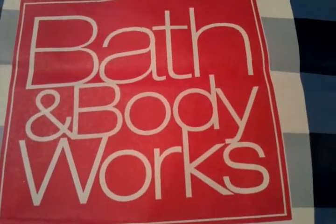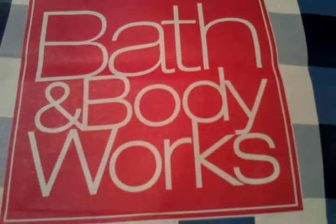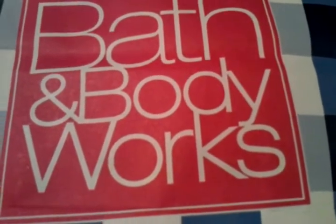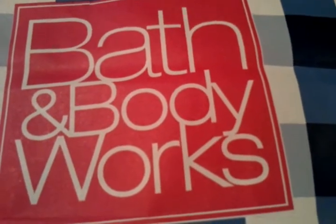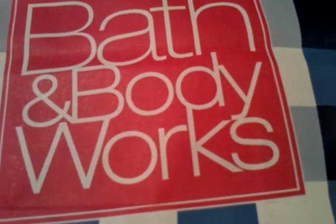Hey everybody, it's John here again for the Hand Sannies. So today on Scent Stories we're going to be doing a collection overview, but not just today — over the next week or so. My collection is a bit big, so what I'm going to do is break it down into categories, and each Scent Stories video for the next week or two will be a different part of my collection.